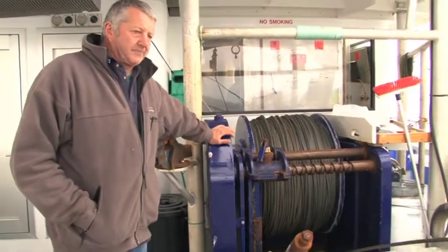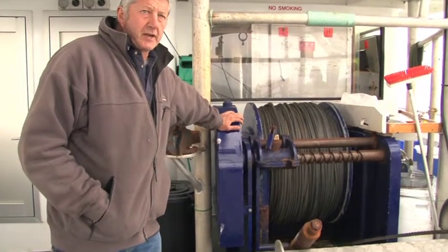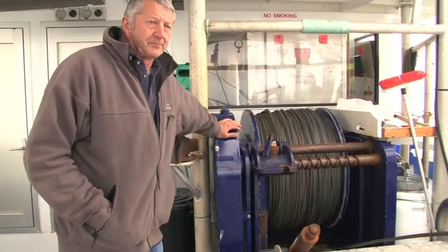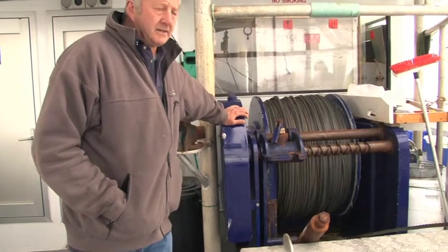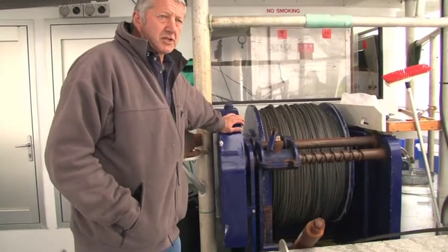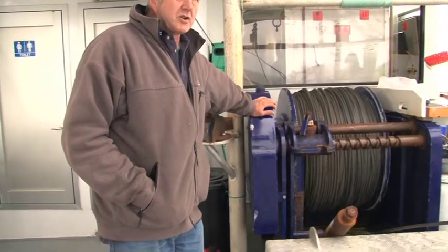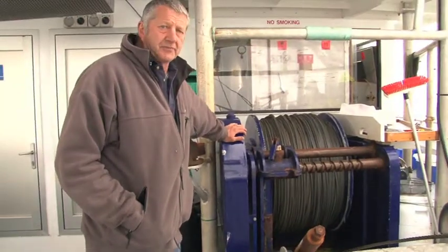This is our main winch — 2,000 metres of wire on here. This is what we use for all our dredging and piston coring and heavy grab sampling. We hook the gear on, we can swap it around reasonably quickly and drop it over the side, and use the HIAB for lifting everything around.